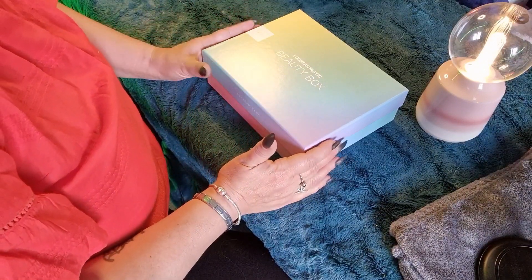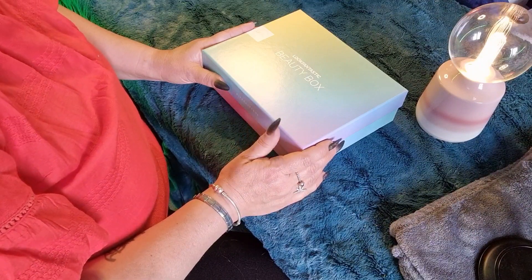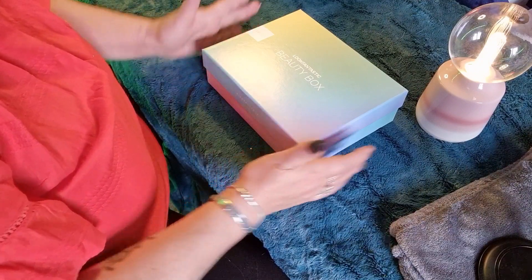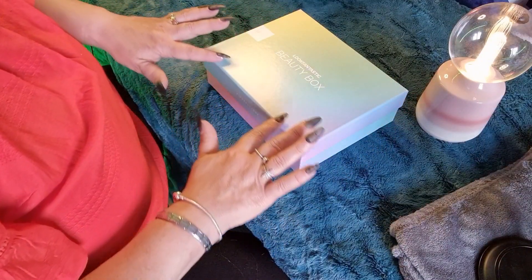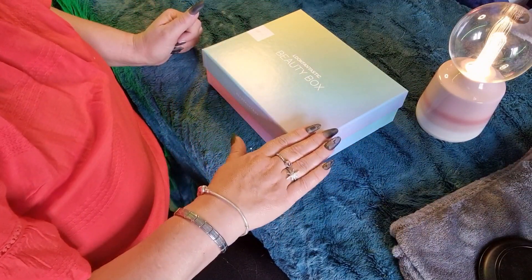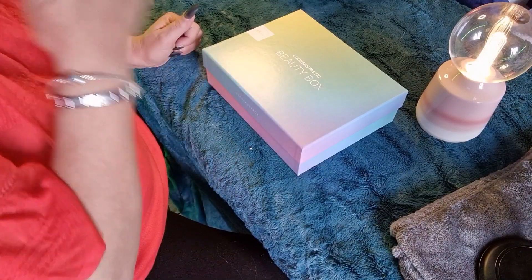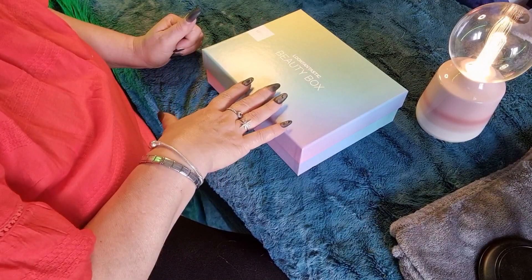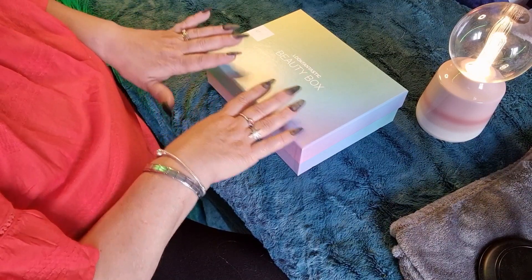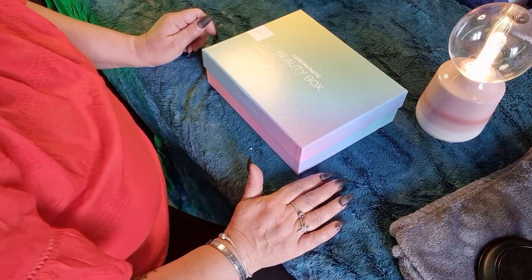Tonight, I'm going to be sharing with you June's edition of my Look Fantastic Beauty Box. Look Fantastic is one of two Beauty Box subscriptions I do — I do this one and I do Glossy Box. This month, my Look Fantastic Box has come first, so I thought while it's nice and quiet and very calm, I would record this video for you.